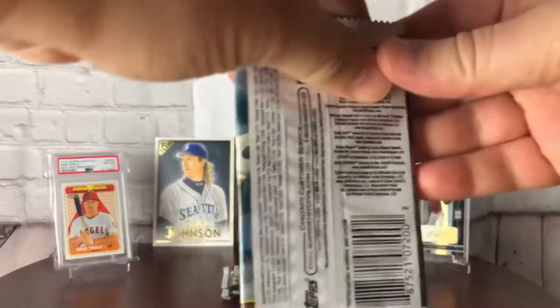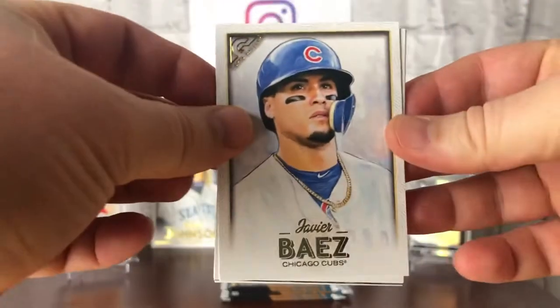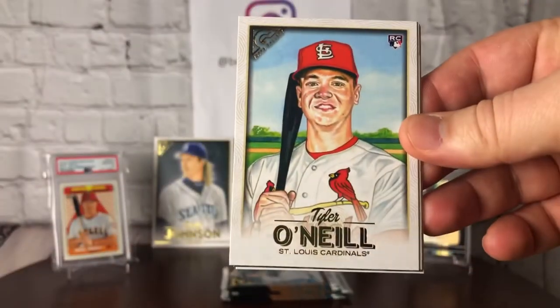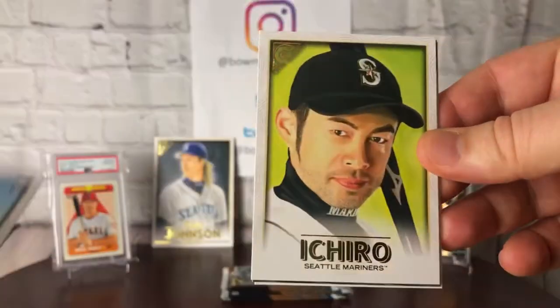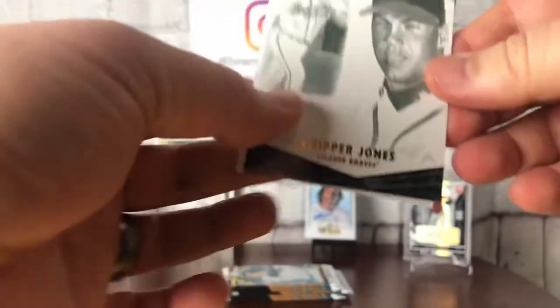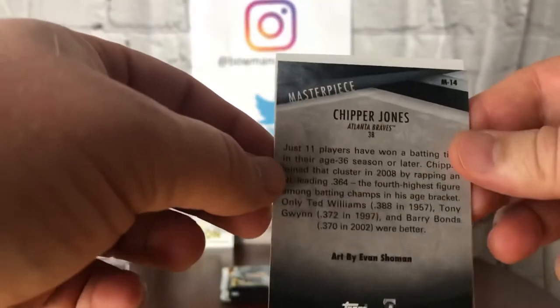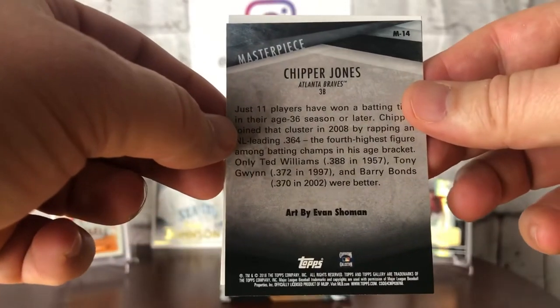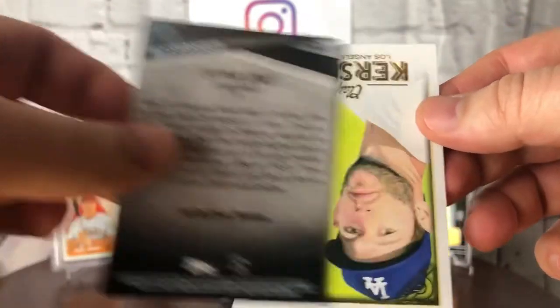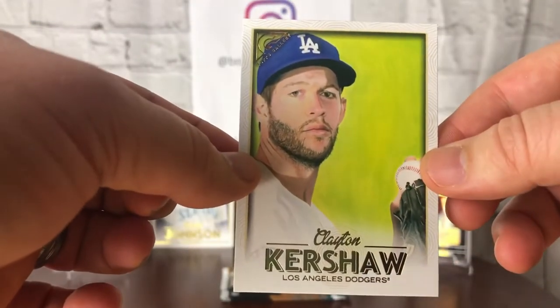Looks like we've got about six packs left to find our final autograph — maybe another nice parallel in there. Javier Baez, great card. Tyler O'Neal rookie. Ichiro — future Hall of Famer. There is a Hall of Famer, another Chipper in this box. Artist is Evan Showman — this is a masterpiece. And a Kershaw. Beautiful.